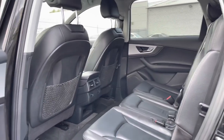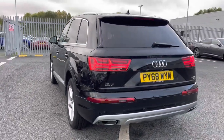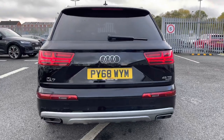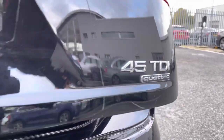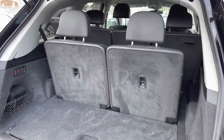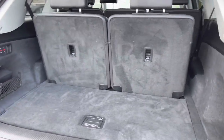Moving around to the rear now — it does have the 45 TDI Quattro badging at the back, a nice detail to the vehicle. As we open the boot, you can see it does have seven seats, and with all seats up you still have plenty of boot space for bags or shopping.